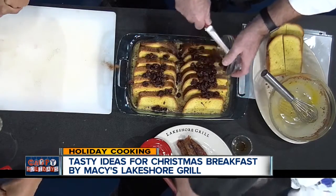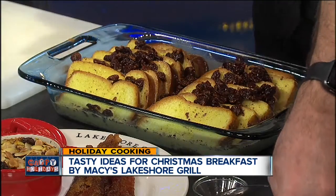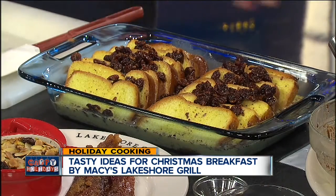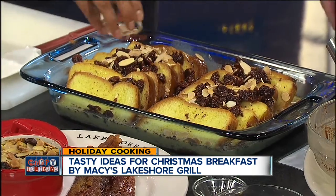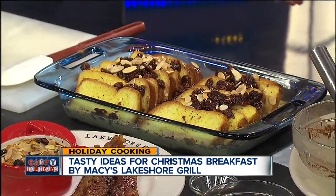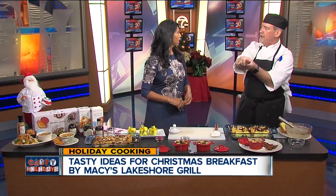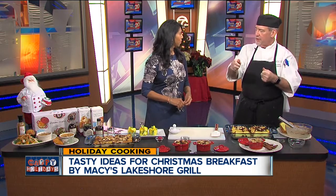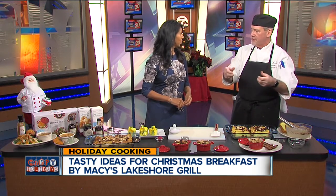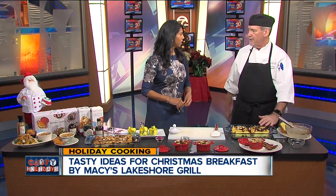Nothing quite says Christmas like brandy cherries. Then we'll top that with a little bit of almond. This is all done the night before — Christmas Eve after I've gotten home from other events. Wrap it tight, put it in the refrigerator, hold it overnight. Tomorrow morning, take it out and start the oven preheating for 15 minutes. While it's preheating, let this sit to come up to room temperature a little bit, then pop it in the oven about 15 minutes later.